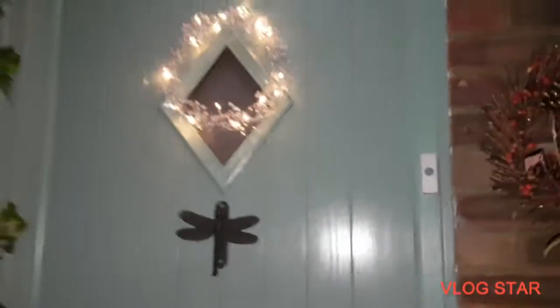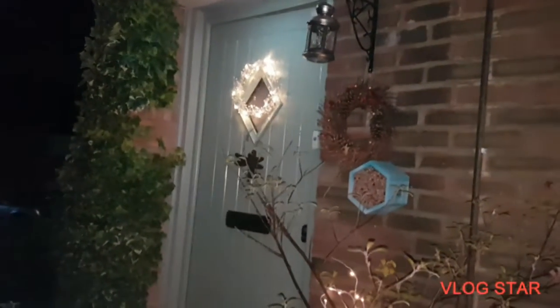Then we've got this — that's nice to see. You see that? Nice lit-up wreath. So that's around the front.